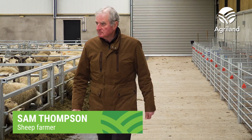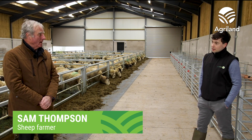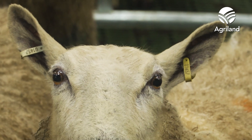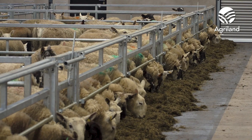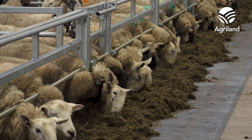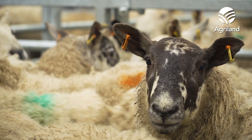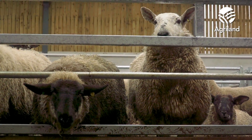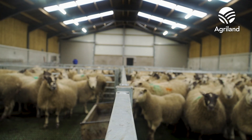Sam Thompson: I farm here with my son Stephen Thompson at New Mills, just outside Dungannon. I'm retired. I worked for 40 years as a senior advisor in the Department of Agriculture, and after I retired I did some work with my son Stephen, who's now farming here full time. Stephen was in business and about four years ago he sold his business and came back to farming full time.